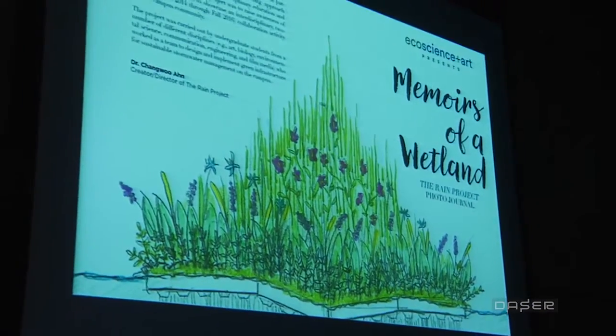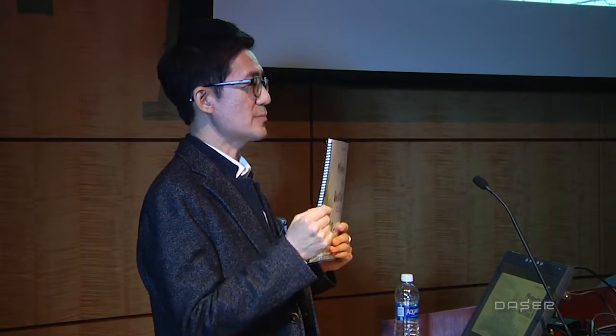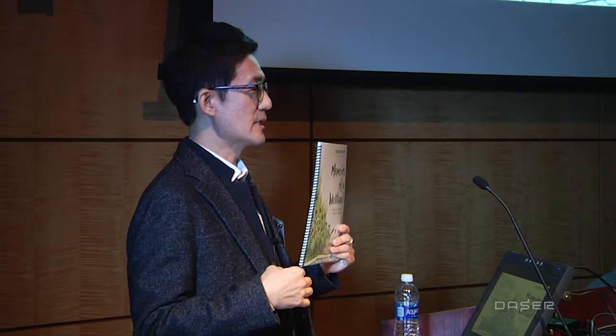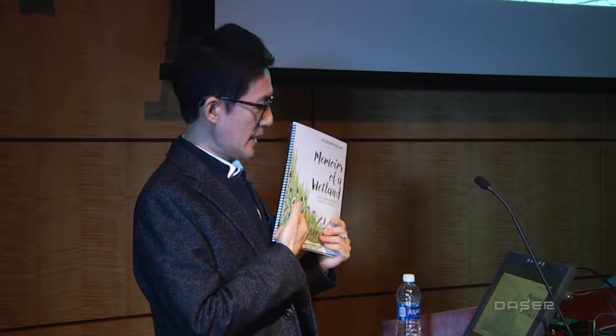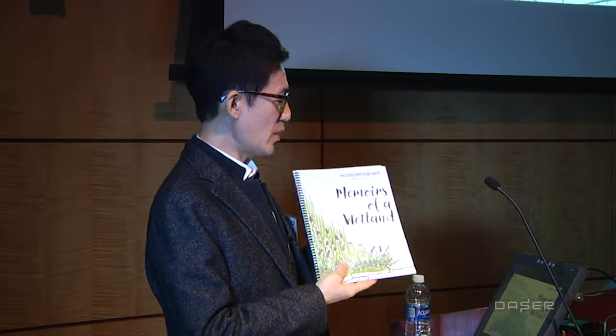You can go on the website and read about the project if you want to learn more about it. I also have a photo book that I put together over two semesters with an art major student, pulling together all the pictures. We had about a thousand pictures throughout the process, and we printed out a few copies just in December called Memoirs of a Wetland, which is also electronically accessible on the website of EcoScience Plus Art.